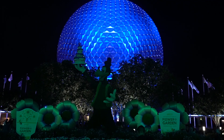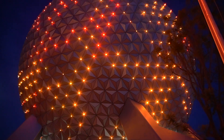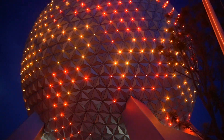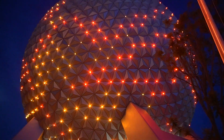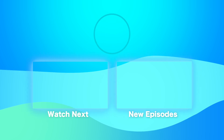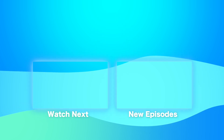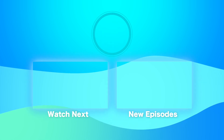It looks like we made it. Let's get it all - we've got to go. Let's dance for a while. It looks like we made it. Let's go.